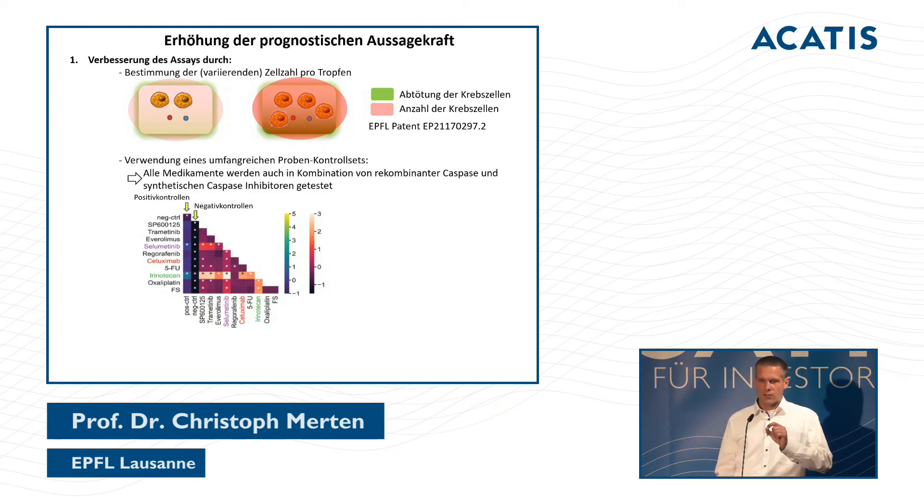We also introduced comprehensive controls. For each medication tested in a droplet, we combine it with an enzyme that produces a light signal, or with an inhibitor normally generated by cancer cells. Doing this for every medication allows us to verify whether the medication is doing what we expect, and whether our setup is robust over time.